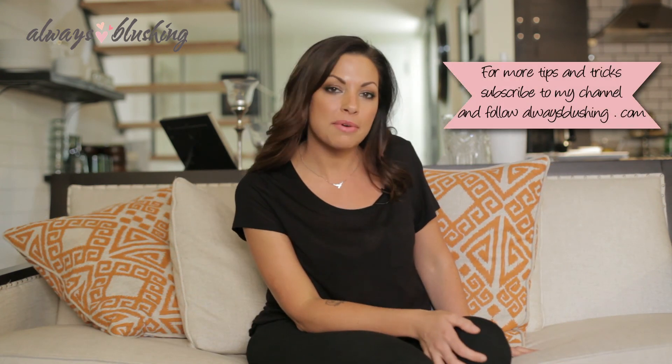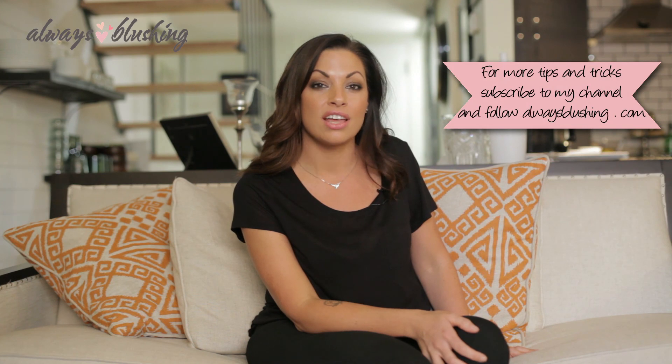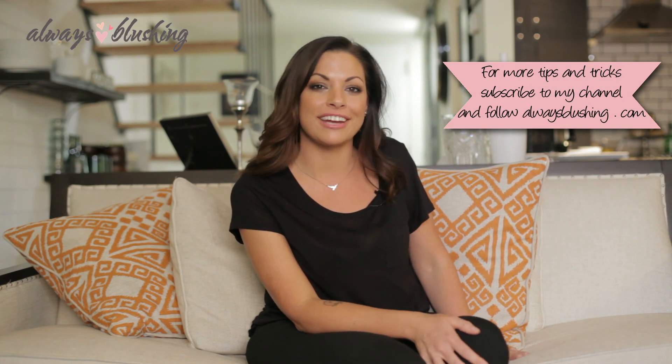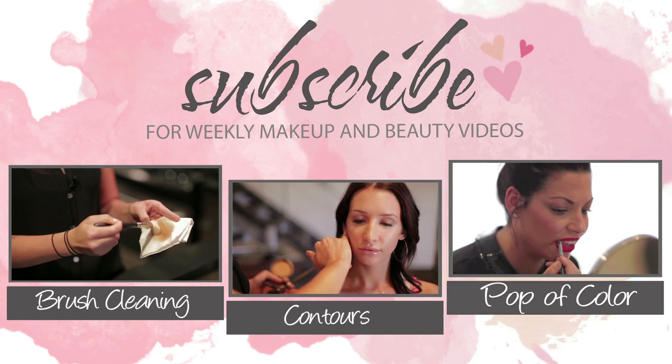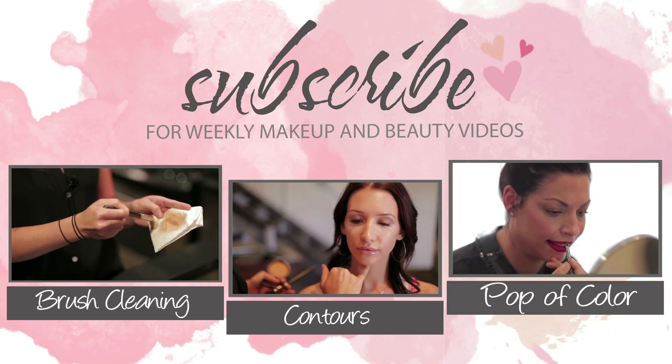So there you go — those are some of my must-haves for back to school. Don't forget to subscribe to my channel and follow me at AlwaysBlushing.com. Thank you so much for watching!